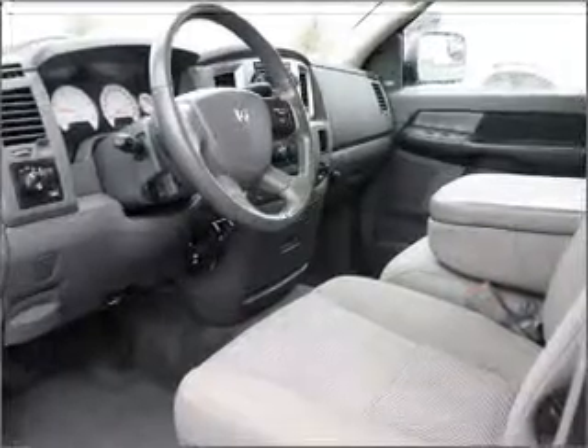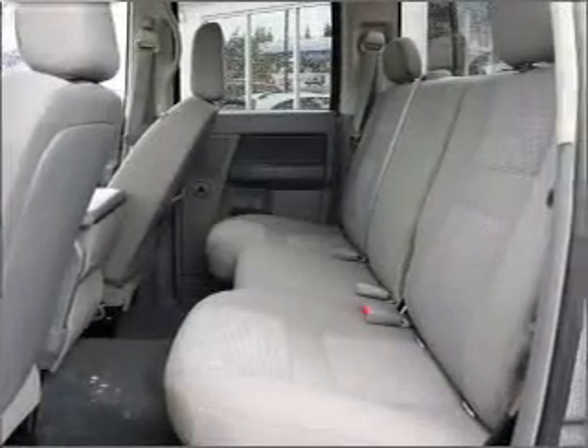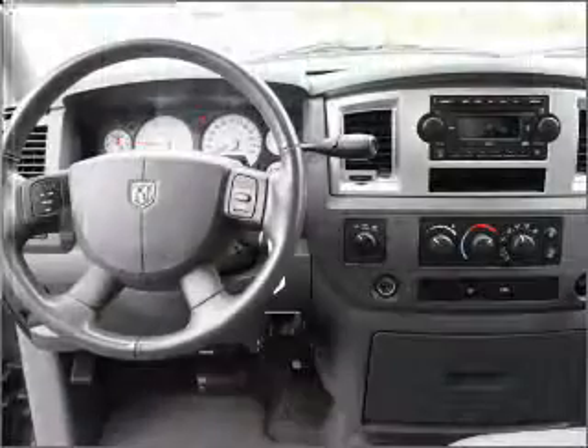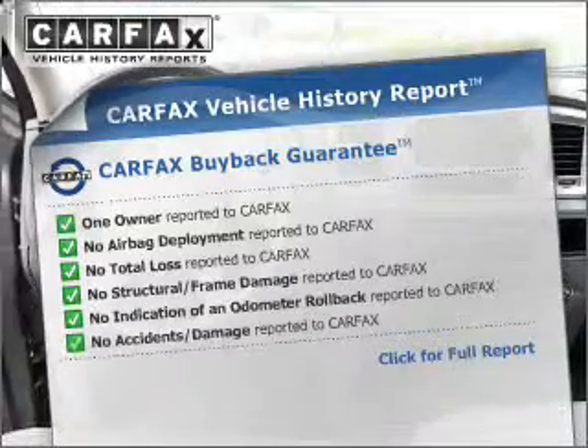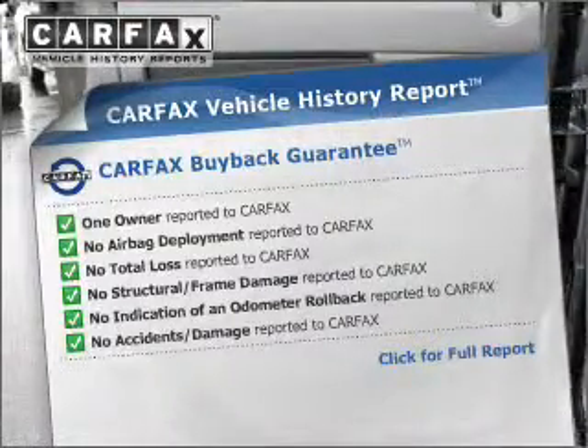Premium wheels give a more luxurious look. Savor your listening experience with the premium sound system. Anti-lock brakes help you bring your vehicle to a safe stop. An included Carfax Vehicle History Report allows you to purchase with confidence and the knowledge that your buy was a smart choice.